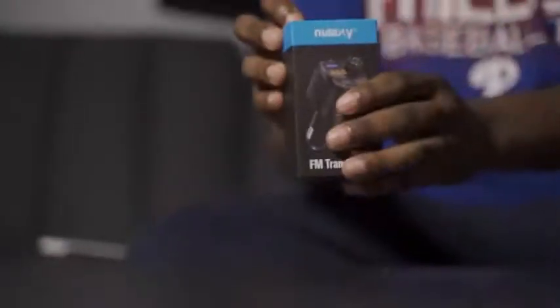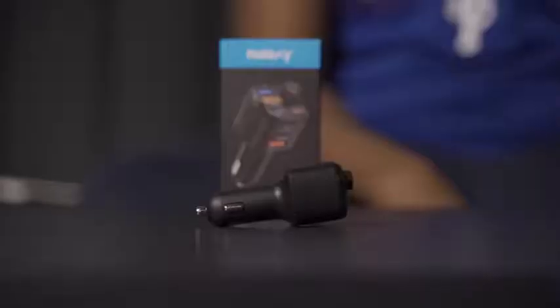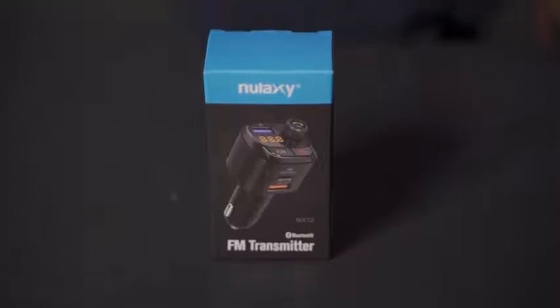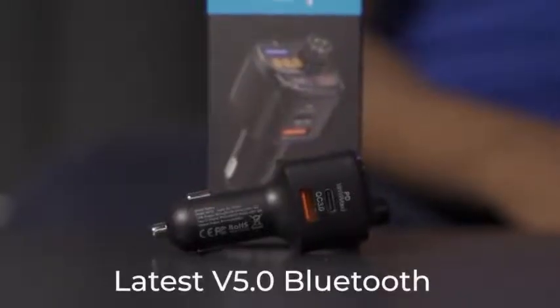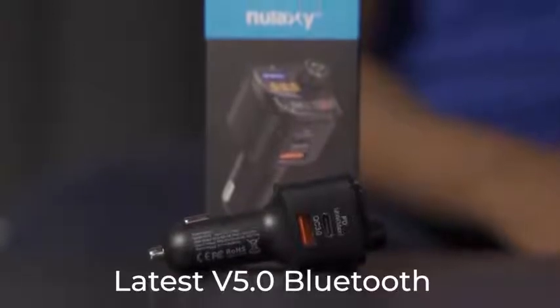This is the new Lexi INIX 12 FM transmitter. It comes in this nice package with the instruction menu on it. This Bluetooth car adapter features the latest V5.0 Bluetooth, which provides faster pairing and a more stable connection.